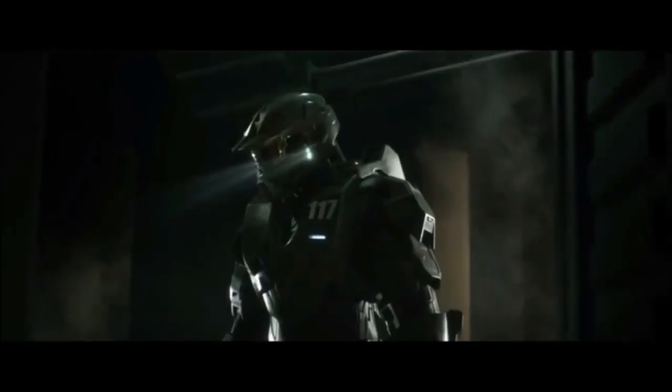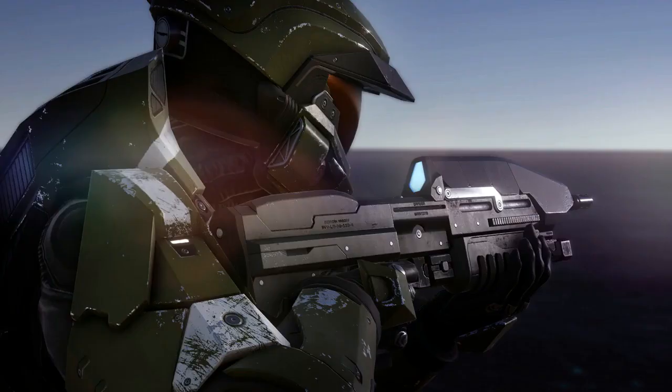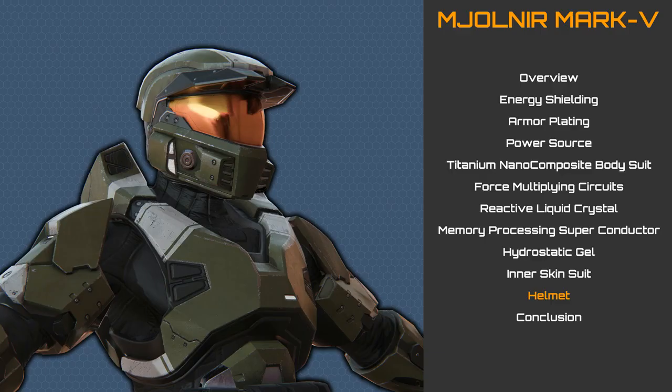The helmet also houses a torch and mission camera, as well as connection hardpoints for various additional systems to be directly connected to the helmet. The helmet also makes the final connection seal in the pressure suit, and is fully supported by the suit, so the user doesn't feel the weight of the helmet.